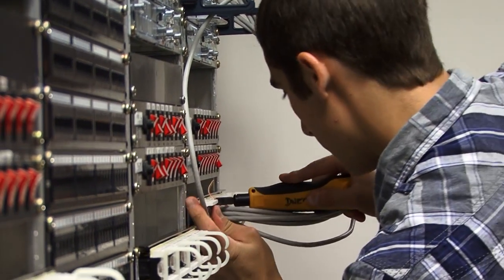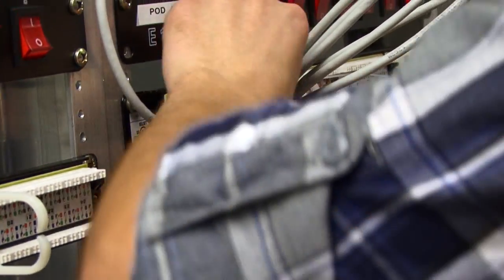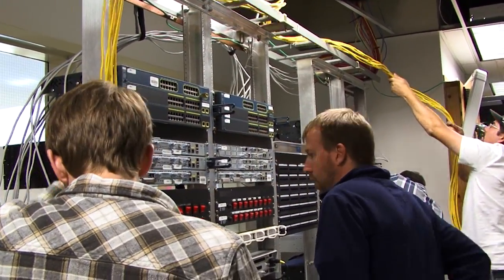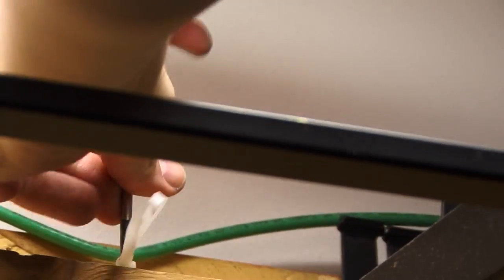There are 14 ten-thousand-square-foot or larger data centers right here in the Portland-Vancouver area. In fact, there are a couple of them in walking distance from the college, and these data centers run 24/7, around the clock, all year long, and they have to be staffed with students like we'll graduate from our program.